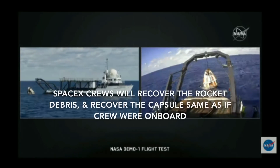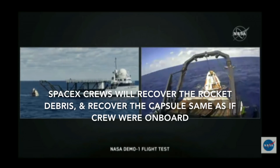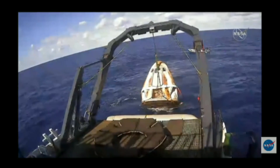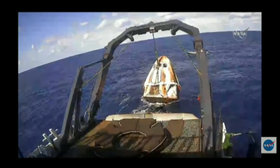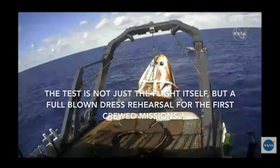A minute or two ago, we saw the crew member that was responsible for attaching all the appropriate rigging to the vessel jump off the capsule and back into the water. And right now we're just waiting for Dragon to lift up and out of the water and into the nest. And there it goes.